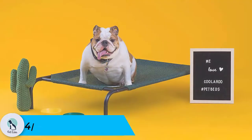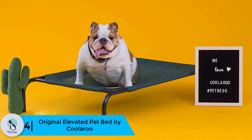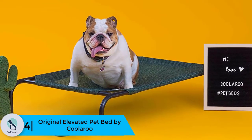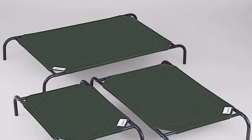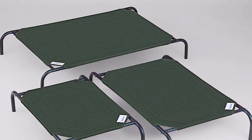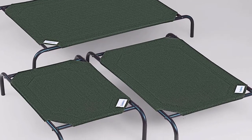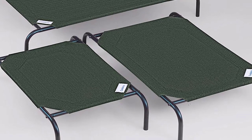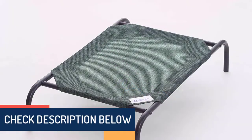Moving on, at number four we have the Original Elevated Pet Bed by Coolaroo. This affordable pet bed is large in size and can hold weight up to 100 pounds. The cot-like design measures 51 by 31.5 by 8 inches. It features a unique elevated steel frame to maximize breathability and overall airflow, with HDPE mesh fabric allowing air to flow through and around the bed, cooling your pet while it's laying down.